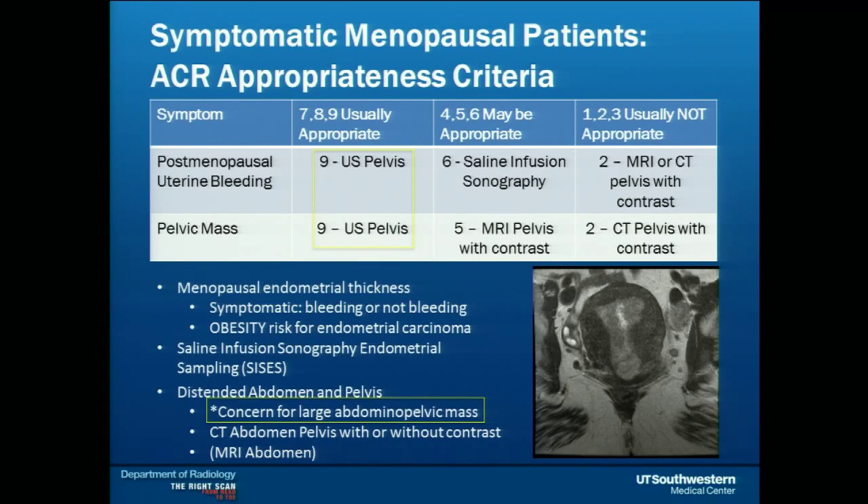In the menopausal patient who comes in for the first time with a very protuberant, distended abdomen and pelvis — when everyone in the room is thinking this could be ovarian cancer with carcinomatosis — ultrasound pelvis may not be your best first study. A CT abdomen pelvis with or without contrast would probably show mural nodularity better than an ultrasound. For very large masses greater than seven centimeters, ultrasound has limitations, so going straight to cross-sectional imaging in that population may be beneficial.